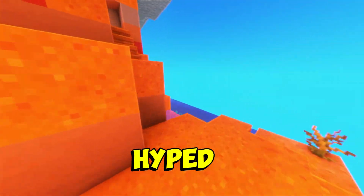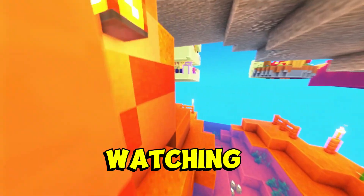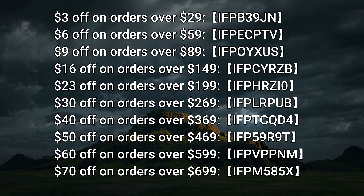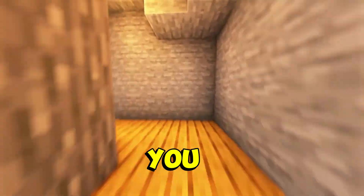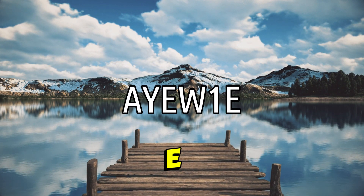I was hyped for this one because I genuinely love the products. Also, if you're still watching, thank you so much. If you want a great discount on your order, check out the codes on the screen. And if you want to grab the same products, you can use the link in the description or just type AYEW1E in the search.